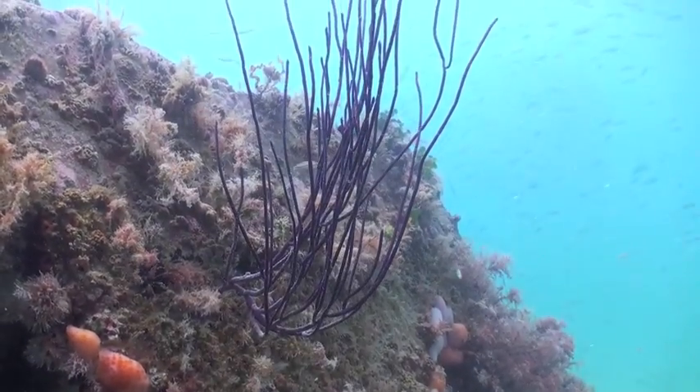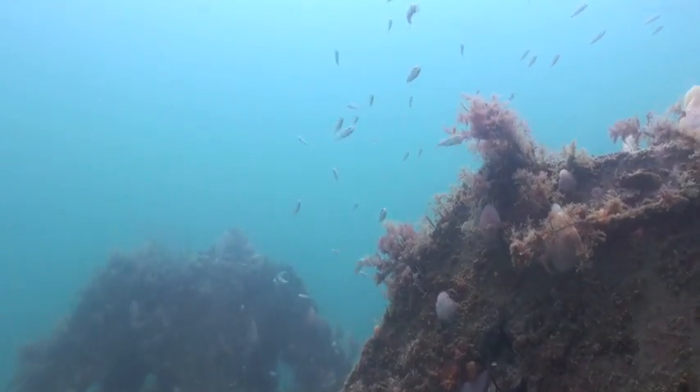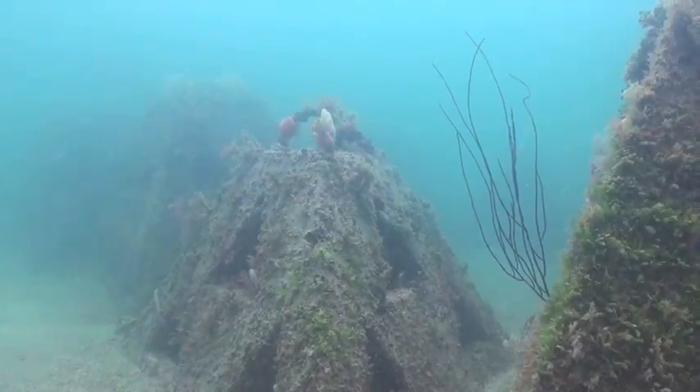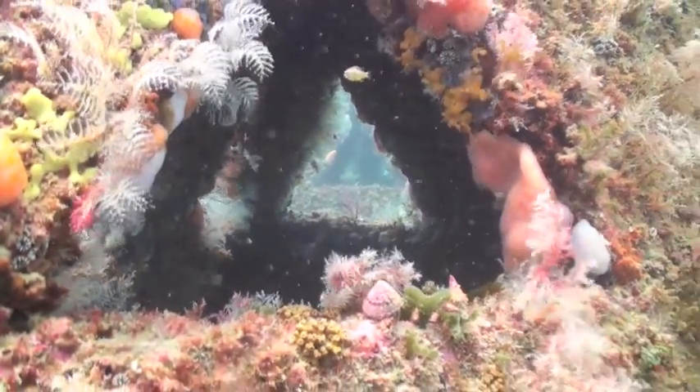We're diving here on Veteran's Reef. This is the one that's about 10 miles straight off the north end of Clearwater Beach. This particular reef was built to honor our veterans and this one's made out of some concrete structures that we call polygonals, along with several barges, some other concrete structures, and even some natural limestone.